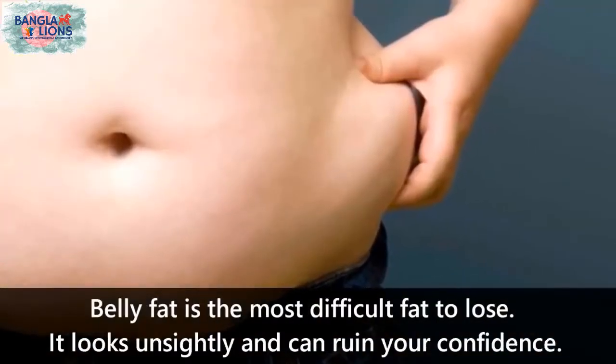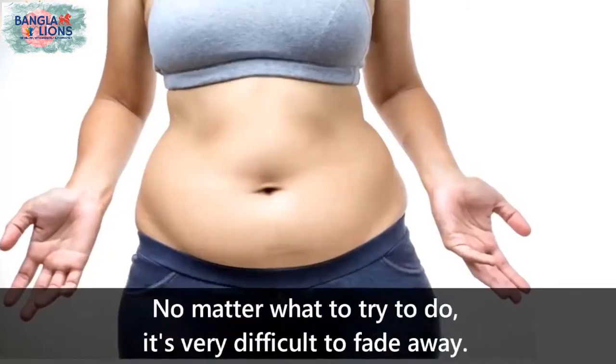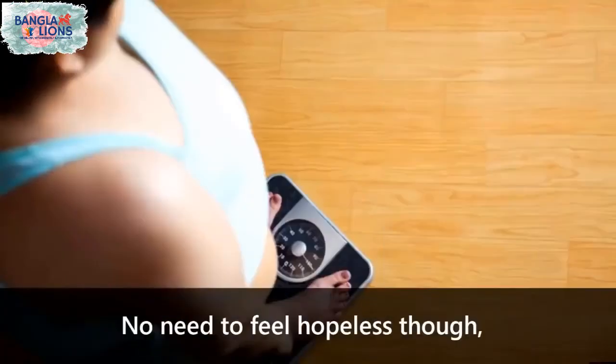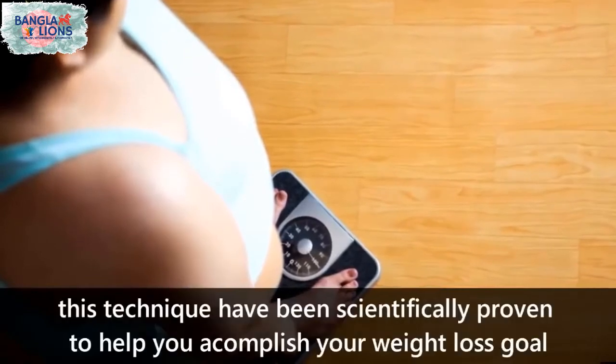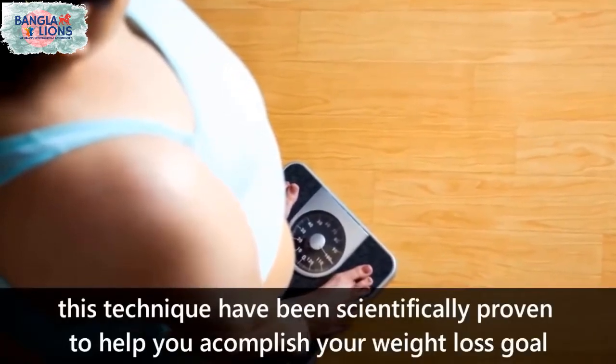Belly fat is the most difficult fat to lose — it looks unsightly and can ruin your confidence. No matter what you try to do, it's very difficult to get it to fade away. No need to feel helpless though; this technique has been scientifically proven to help you accomplish your weight loss goal.